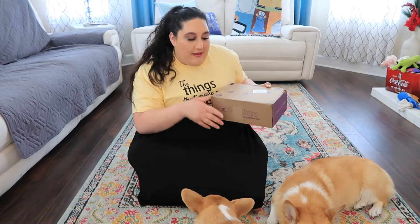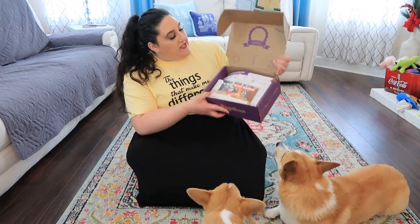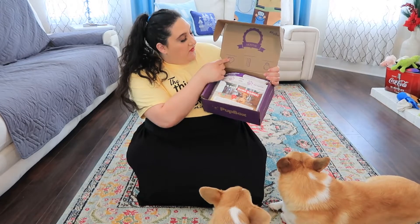Without further ado, we're going to get into this because the babies are kind of bored of me talking. So first things first — it's so cute because they'll always have this little thing in the front of the box where you can put how old your puppy is, what their favorites are, how tall they are, and how much they weigh.